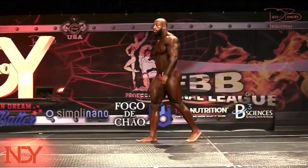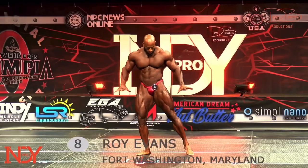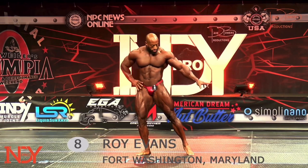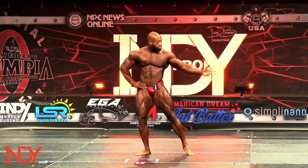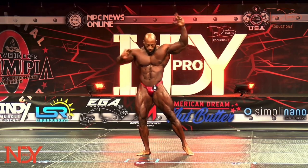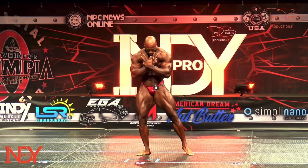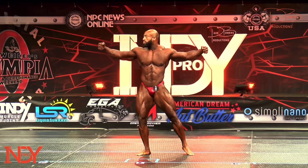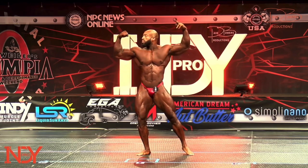This is another guy a lot of people are looking at coming into the show. He's got crazy quads, he has a complete package. Another thing about him — he used to compete in Classic and then he decided he's going to go Open.